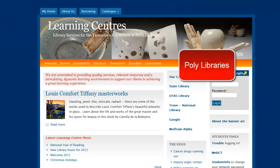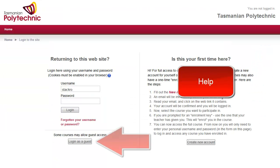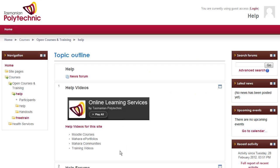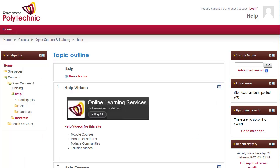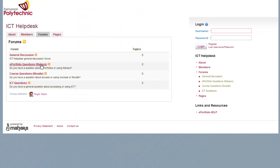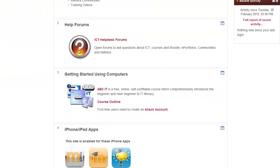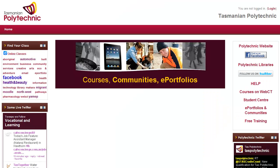There is the Polytechnic Libraries link and from there to all of the campus libraries. The help page is available to log into as a guest, and from there you can access a range of help videos on YouTube and some text-based help forums where students can ask questions. There are also training videos — these very basic ones start with what is a mouse. You can see the course outline there. On the left-hand side you can see the Tasmanian Polytechnic Twitter live feed.